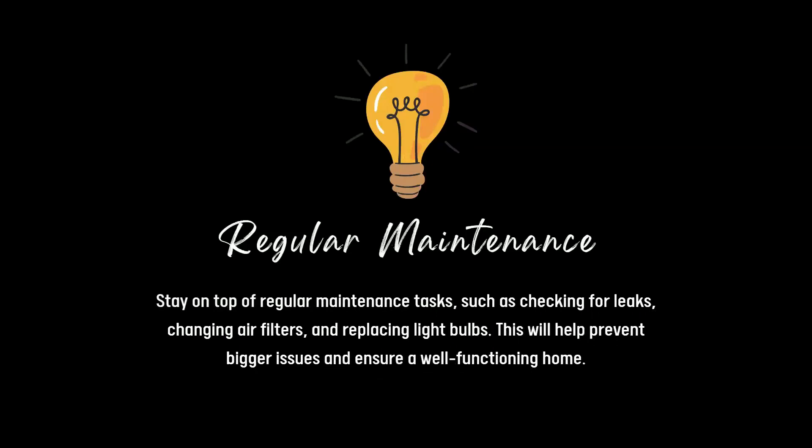General maintenance. Stay on top of regular maintenance such as checking for leaks, changing air filters — you know, those ones in your extractor — and replacing light bulbs. This will help prevent bigger issues and ensure a well-functioning home.